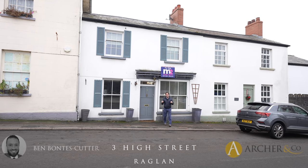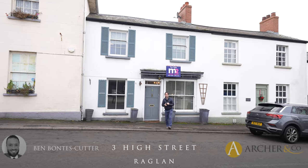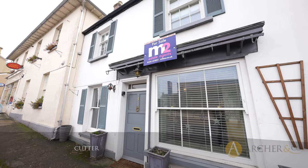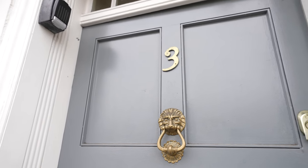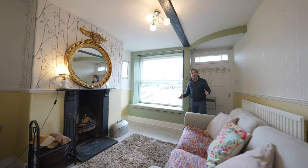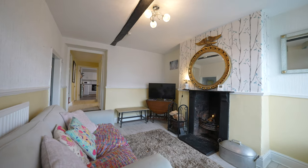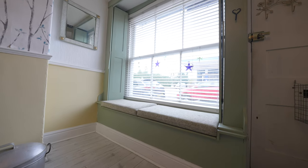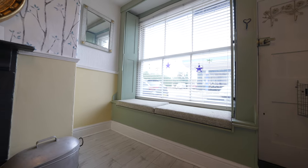Are you looking for a three double bedroom property in the heart of Raglan? Then maybe 3 High Street could be just the property for you. As you enter the property, you're greeted by this wonderful reception room with open fireplace and deep windowsill — currently a window seat, but would have been part of the original shop.